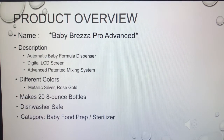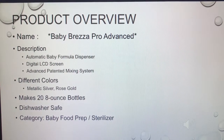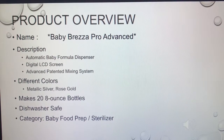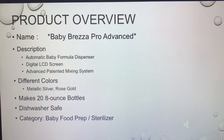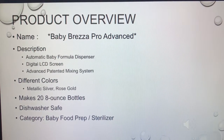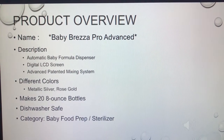As you can see from the description, it's considered an automatic baby formula dispenser. It's a little fancier — this model has a digital LCD screen, a great mixing system, and comes in different colors. The water tank is larger in this model, allowing you to make 28-ounce bottles. A lot of the parts are dishwasher safe, making cleaning easy. The category for this would be baby fruit preparation slash sterilizer.